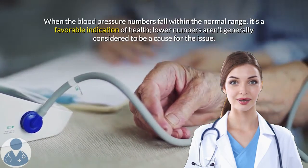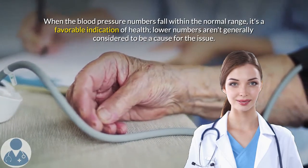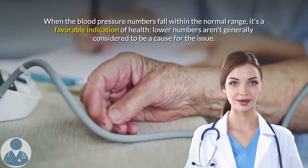When the blood pressure numbers fall within the normal range, it's a favorable indication of health. Lower numbers are not generally considered to be a cause for concern.